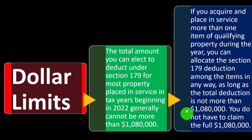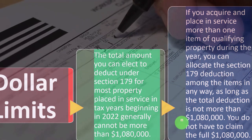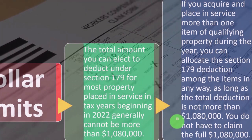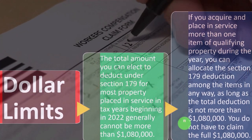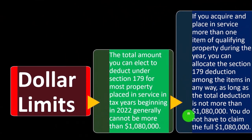You do not have to claim the full $1,080,000. You could claim less than that. Why would you ever do that? If you claim less 179, the remaining depreciable property still generates a depreciation deduction in the future. You might be in a situation where taking the full 179 would push you into a lower tax bracket due to our progressive tax system. So you might take enough at the higher bracket rate and apply the rest to the future, when you expect to be in a higher bracket.